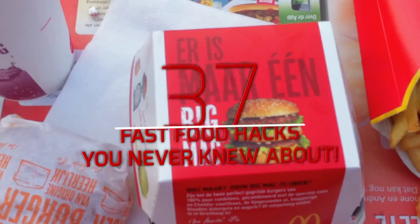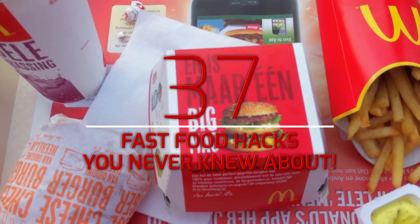Welcome back to Teltanic. This is Watch Talk Bit, coming at you with 37 fast food hacks you never knew about.